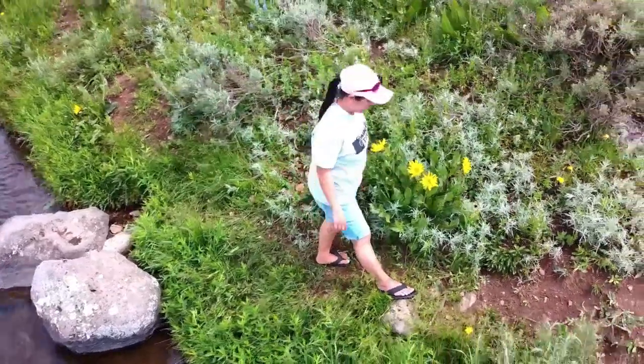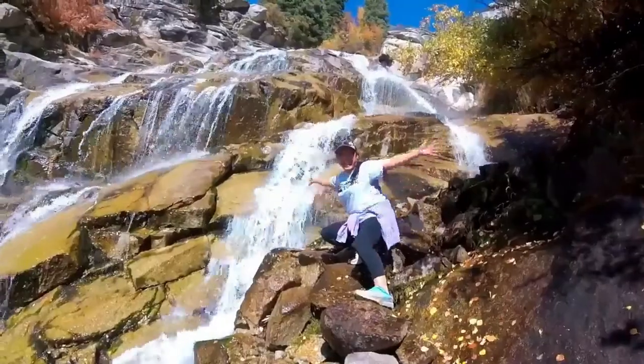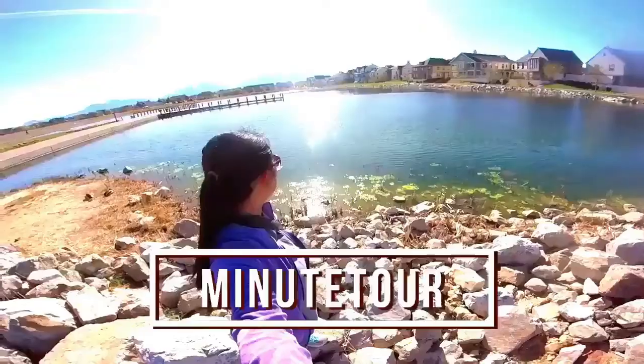Hi! My name is Mel. Come along with me as I explore, travel, adventure, and create photography. This is MiniTour, the home for my adventure stories.